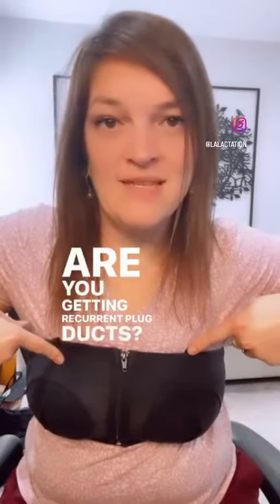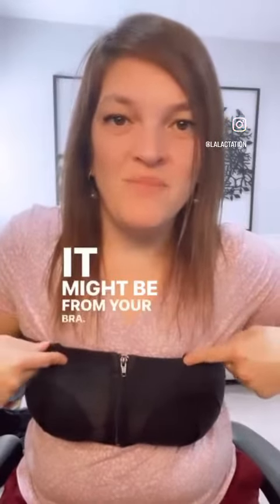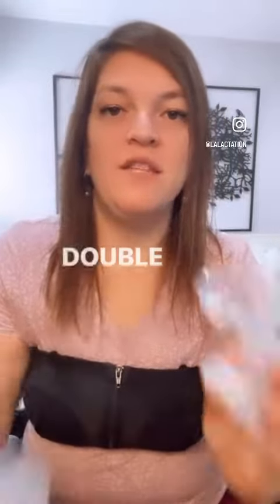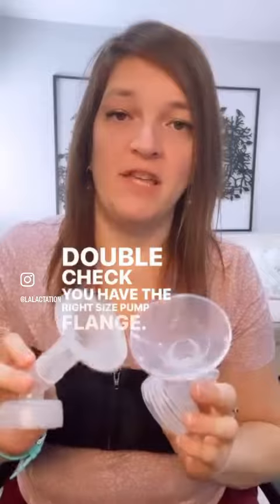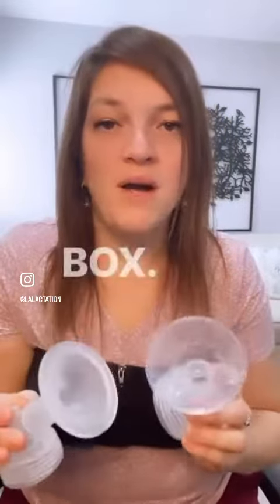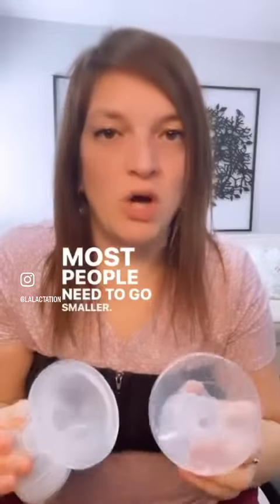Are you getting recurrent plugged ducts? It might be from your bra. First, when we're getting plugged ducts and mastitis from pumping, double check you have the right size pump flange. Most people — the majority — cannot pump with what comes in the box. Most people need to go smaller.